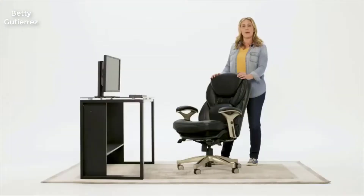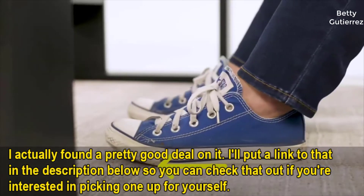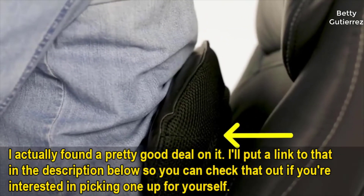This is the CERTA Ergonomic Executive Office Chair with Back in Motion Technology. When working long hours, movement promotes circulation, and circulation promotes healing and overall well-being. With Back in Motion Technology, if you slide your feet forward, it causes the seat to move, which creates a healthy pelvic tilt, which promotes circulation.